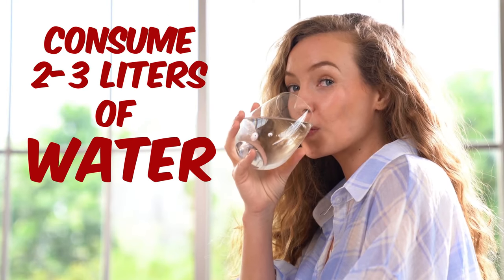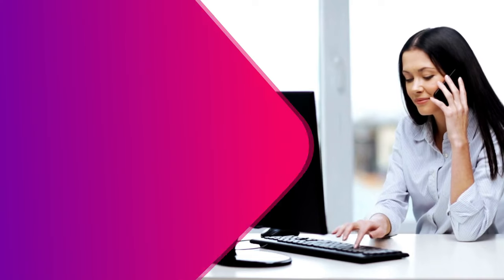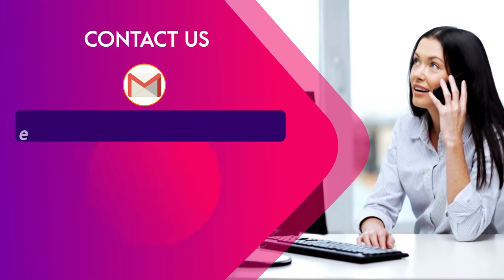With this diet plan, please make sure to consume at least two to three liters of normal room temperature water without fail, and keep yourself well hydrated throughout the day.